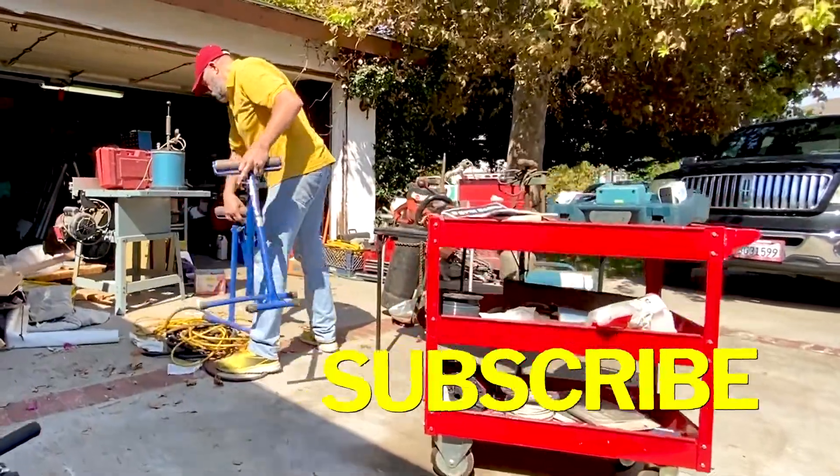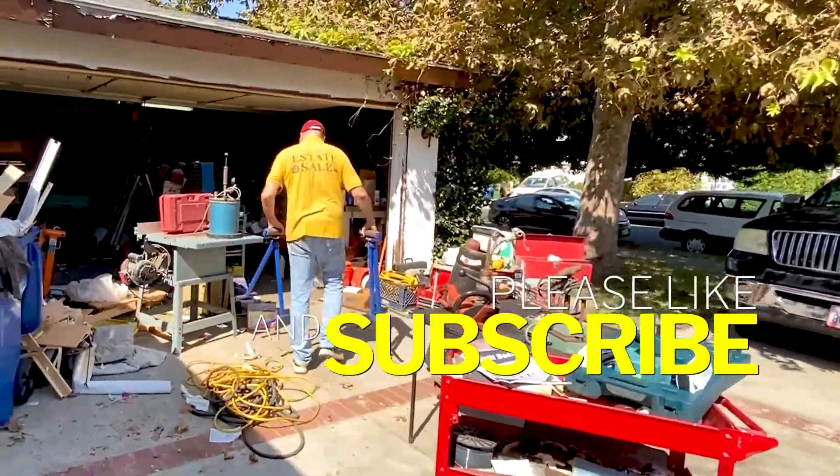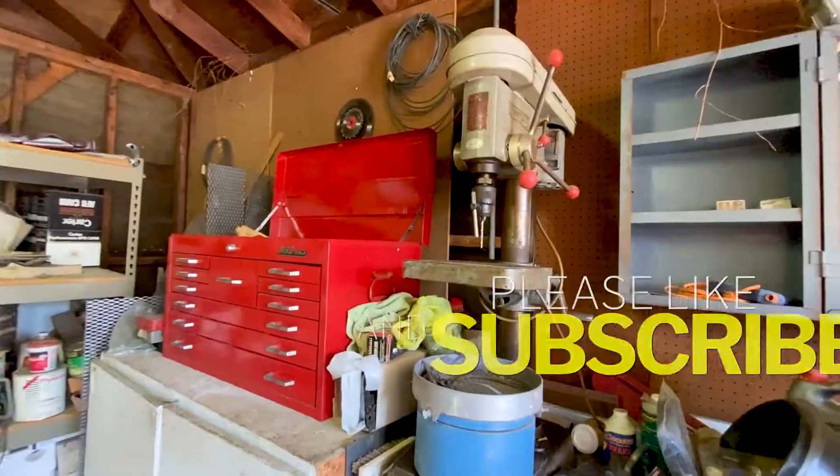Hey guys, it's Scott with Los Angeles Estate Sales. We're here in Reseda for a great sale featuring lots of tools. But before I get into the highlights, I'd like you to subscribe for estate sales in Los Angeles.